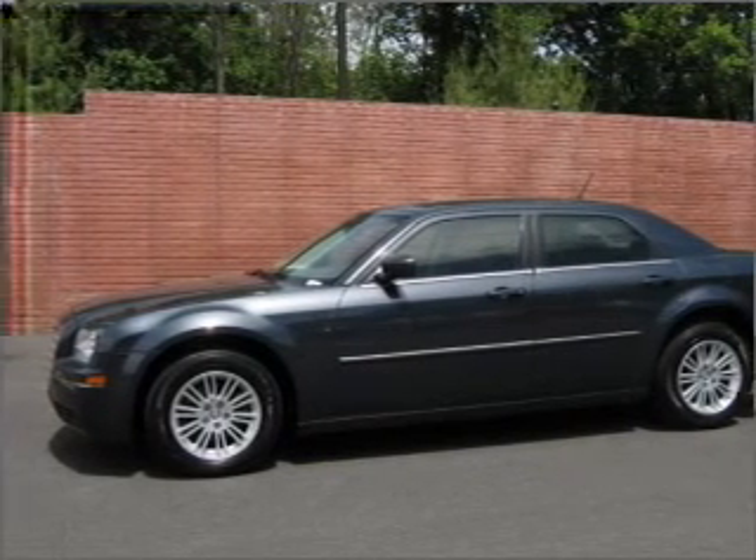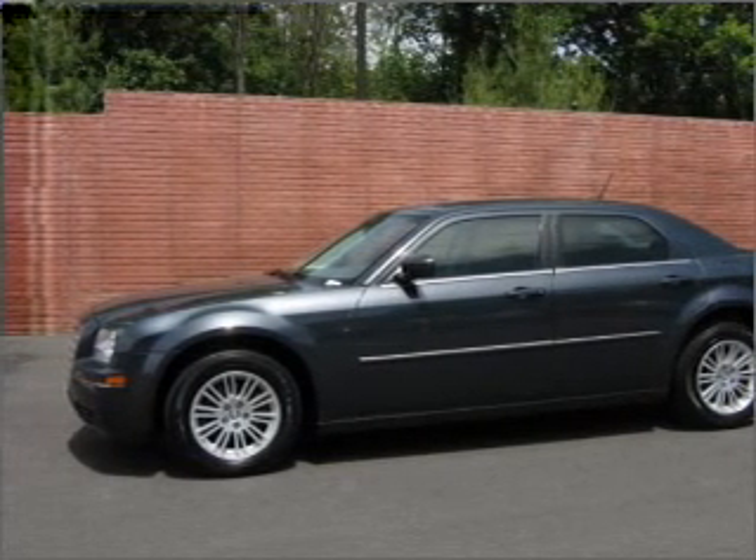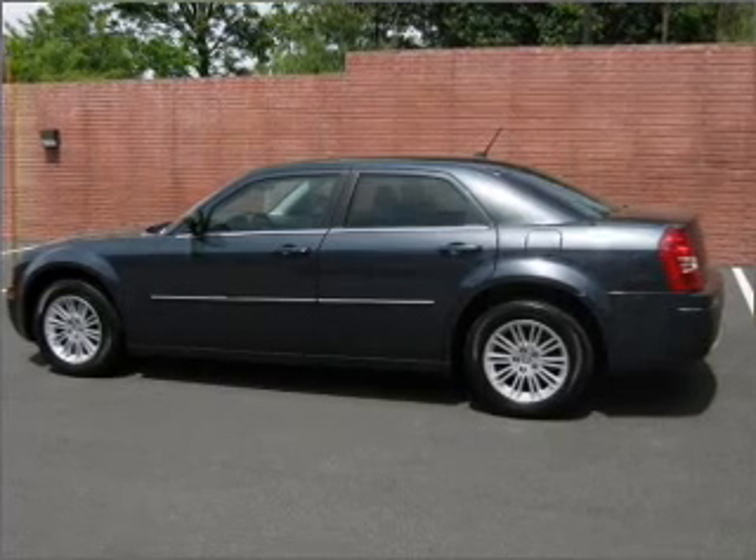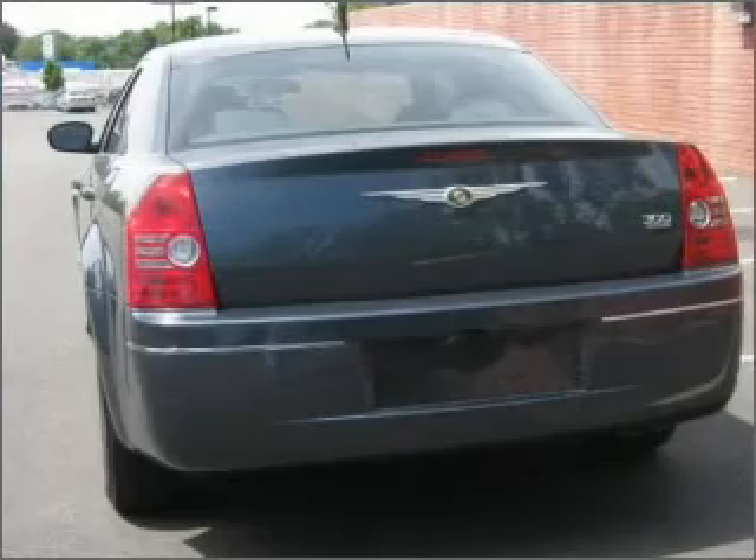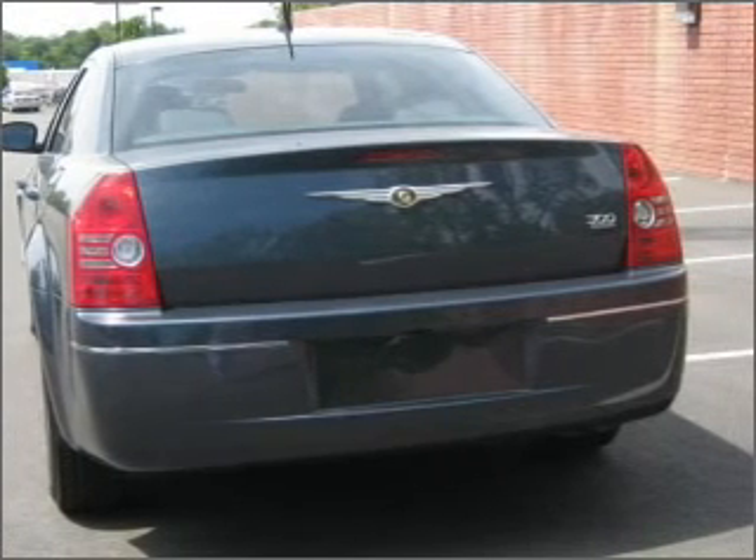With a reliable six-cylinder engine connected to a smooth shifting automatic transmission. Stand out from the crowd with premium wheels. Brake safely with the anti-lock braking system. Heated seats make cold weather driving more endurable.